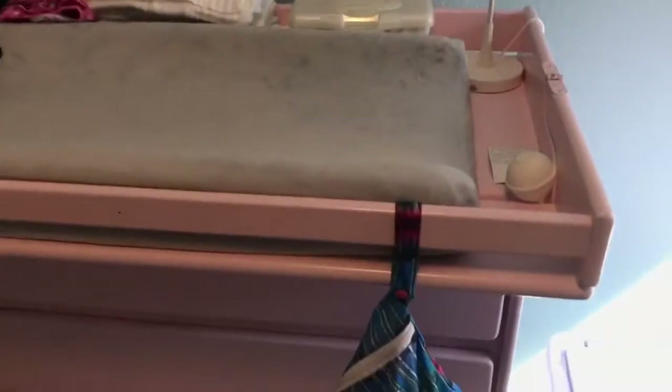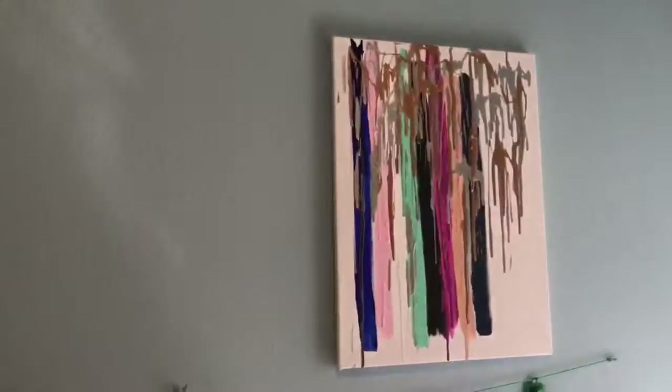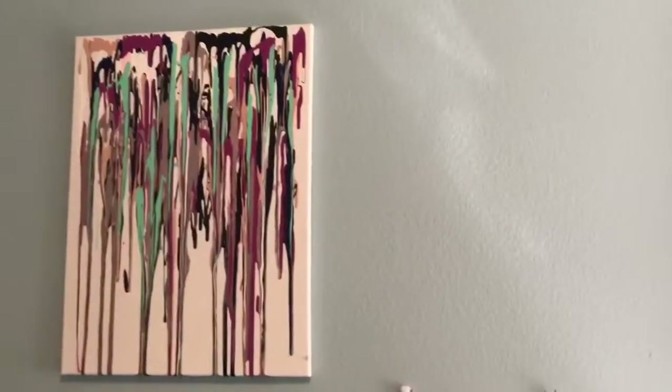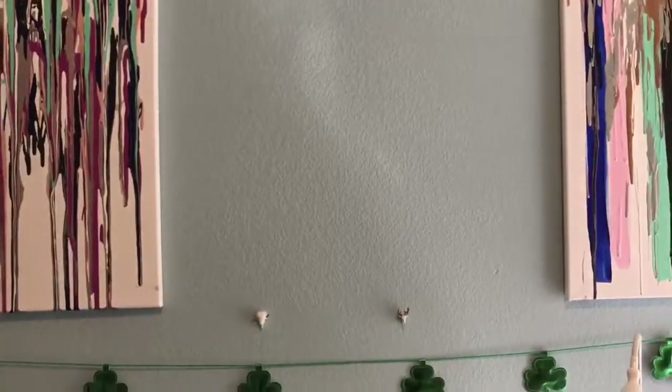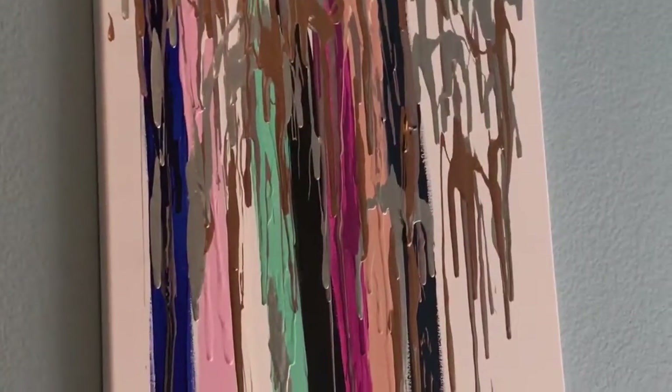Over here on her dresser we have her changing pad. These pre-folds and flower sack towels need to be put somewhere. There's a lamp, and two paintings my daughter painted years ago — they were just sitting in corners of the house. When we were putting her nursery together I thought, let's put them in here. The colors all go with the room because her colors are blue, gold, and pink, and these paintings both have gold, blue, and pink.